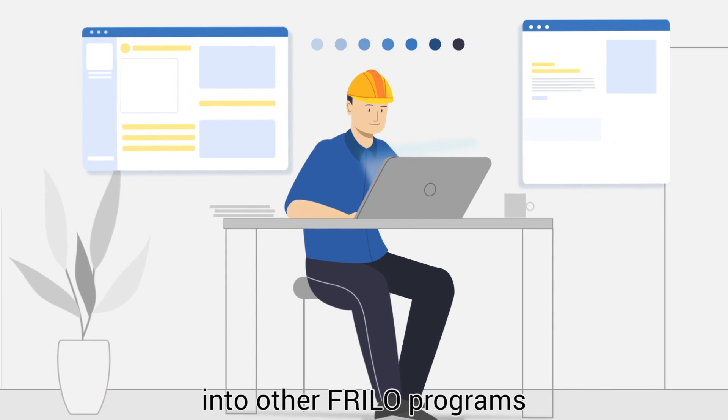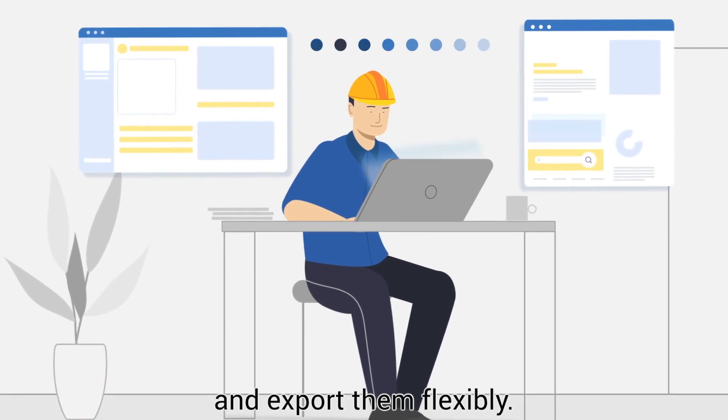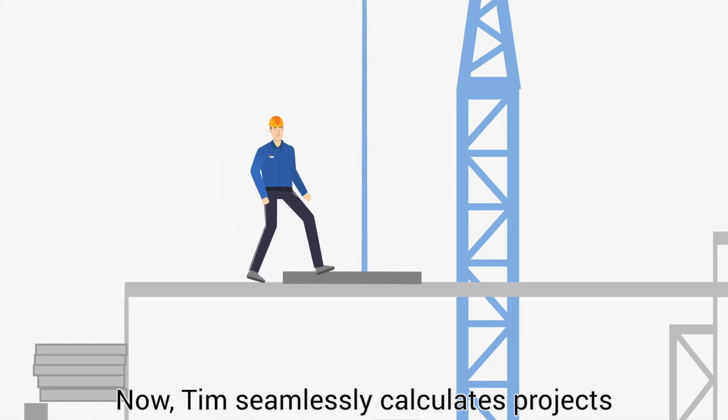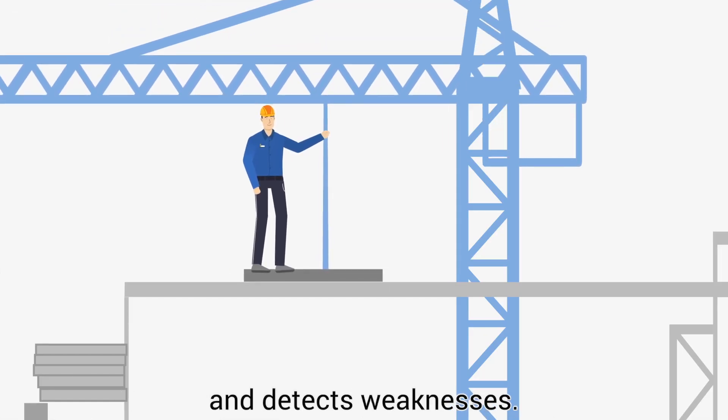He can easily transfer values into other Freelo programs and export them flexibly. If he has a question, the Freelo service team helps out. Now, Tim seamlessly calculates projects and detects weaknesses.